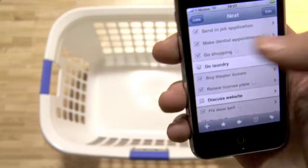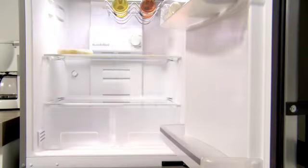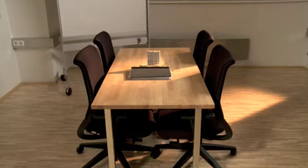Everyone in our team uses Things in his day-to-day life. It's just great to be able to enter all the tasks that you have to do, check them off, and also be able to take them with you.